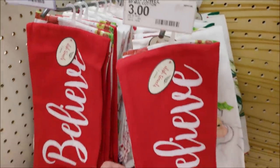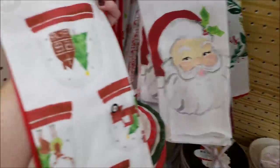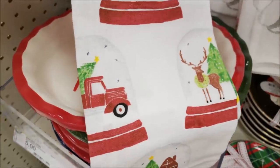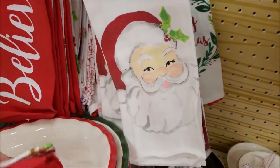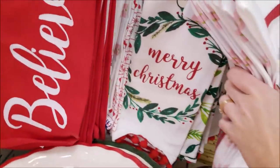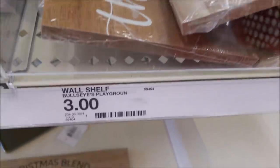Moving on to these kitchen tea towels — they had a few, not all that I know is in the collection, but I really love this 'Believe' one. The second towel has — you guessed it — a red truck, so I could not leave that at the store. Definitely stay tuned to the entryway hall portion of this video. That Santa Claus — I mean, how cute is he?